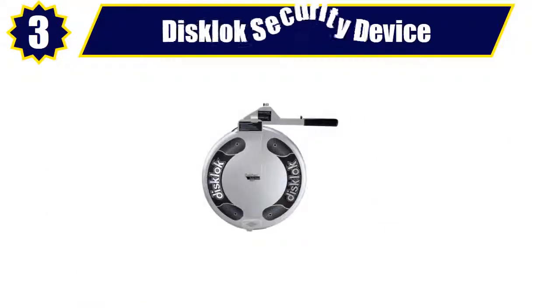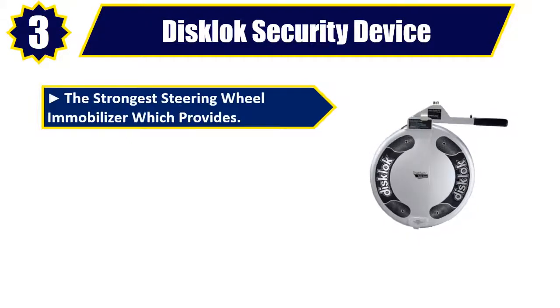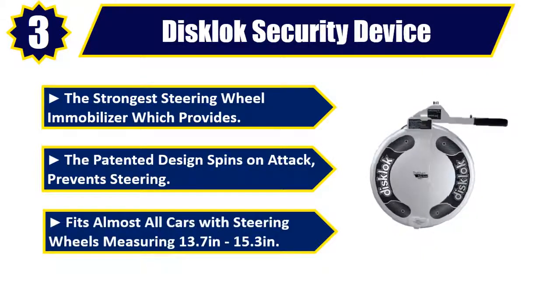Number 3: Disclock security device. The strongest steering wheel immobilizer. The patented design spins on attack and prevents steering. Fits almost all cars with steering wheels measuring 13.7 inches to 15.3 inches.